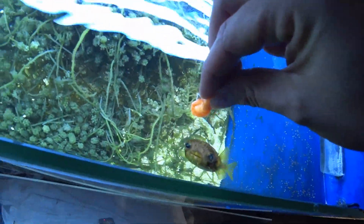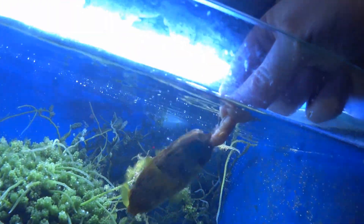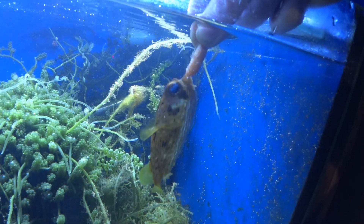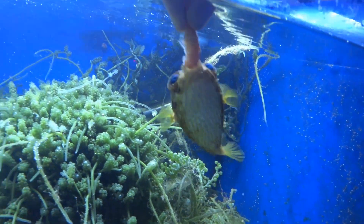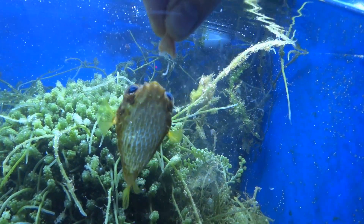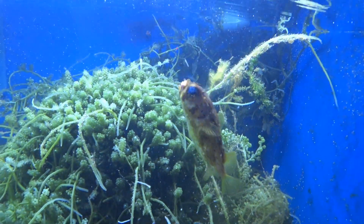So let's feed him. They need this kind of diet to keep their beak trimmed because their beak always grows. In the wild they eat very hard-shelled creatures. As you can see, he's not making much effort — he's getting through that prawn really quickly.